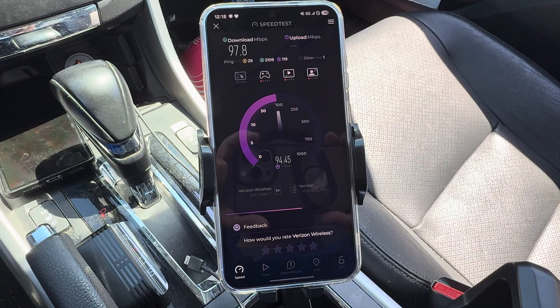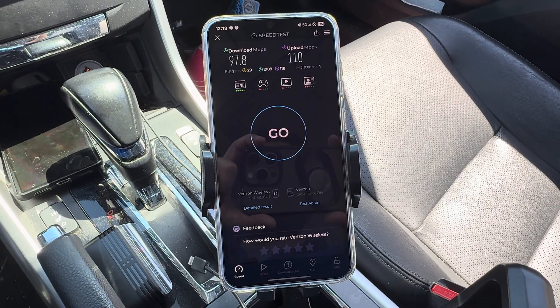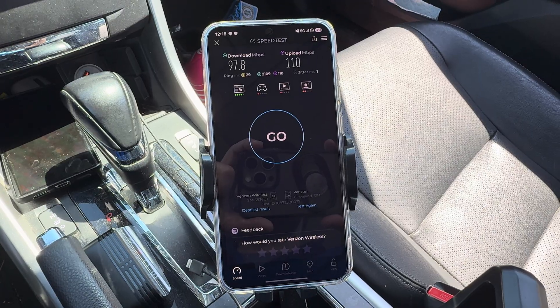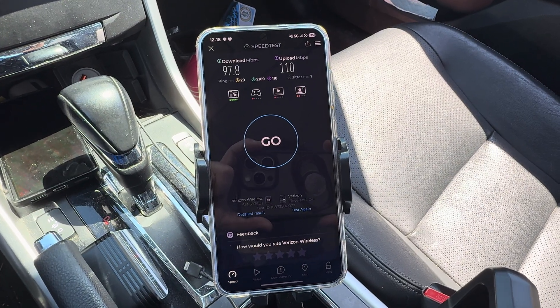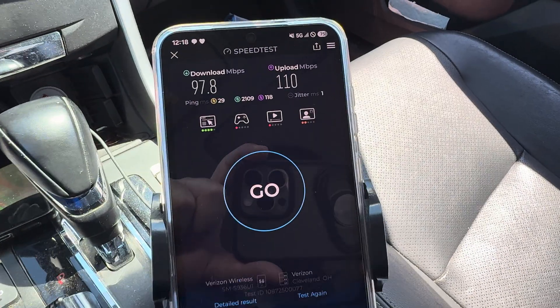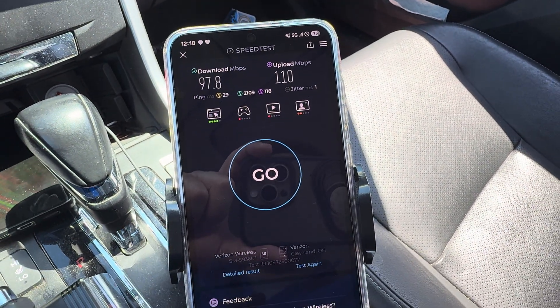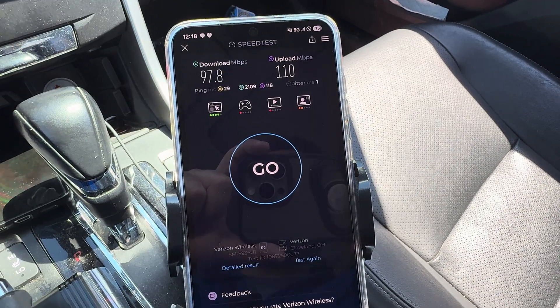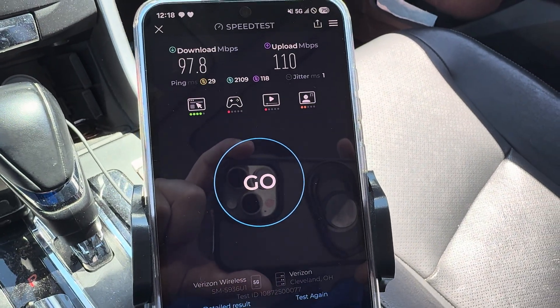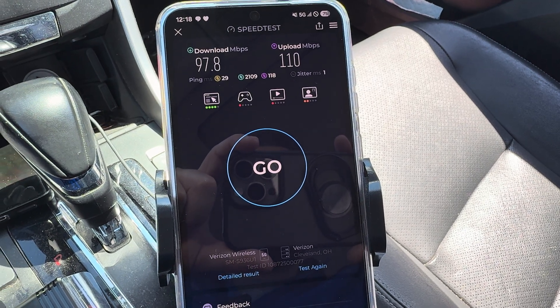Everything was assembled and all set, but we are good now — it is active. It's been active for a few months. I just haven't been able to find the time to stop and do the testing here, but we're right up against it. Here it is with the 5G enabled — so that'll be your nationwide 5G. 98 megabits down, 110 up. Doesn't seem like that's normal downlink throughput — something seems a bit off. 29 ping.